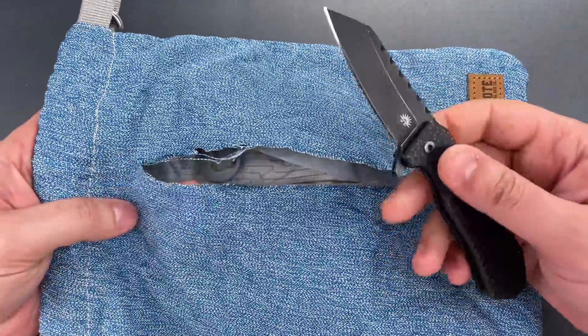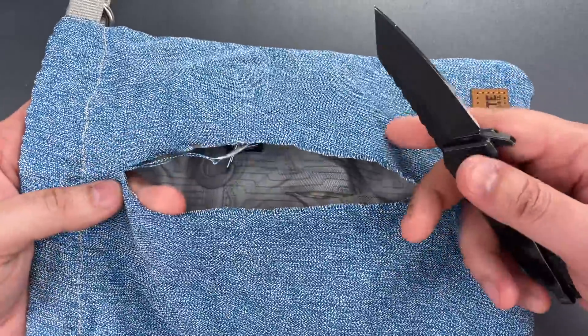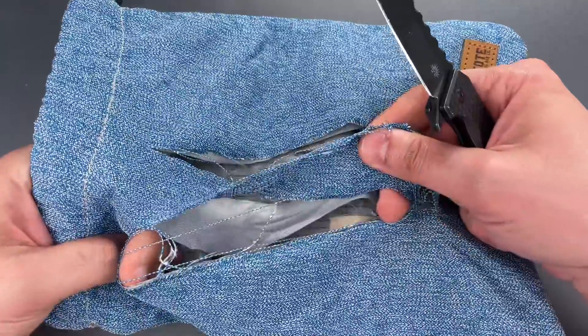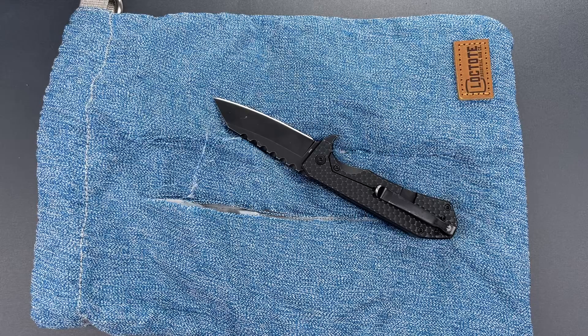Okay folks, I think it's pretty clear that this is not slash resistant. It didn't put up any fight. It didn't even slow the blade down. So that seems to be about par for the course, at least with what I've seen on the market.